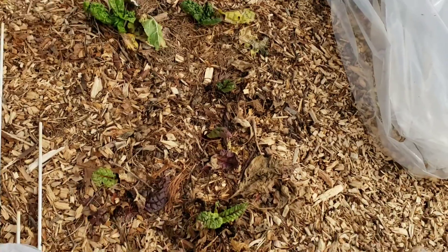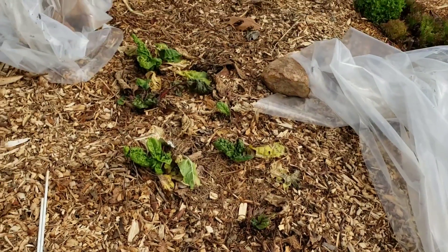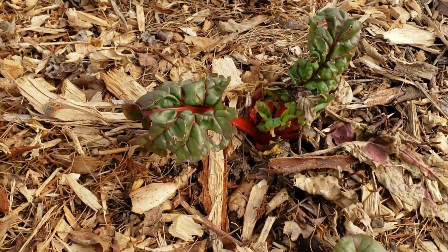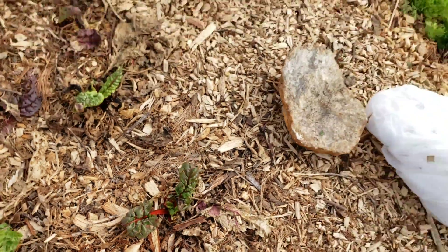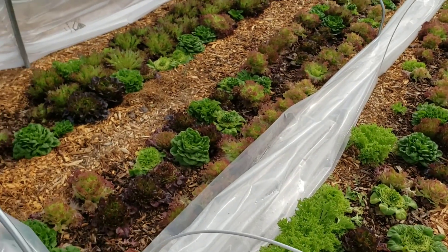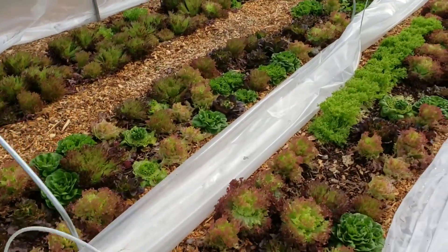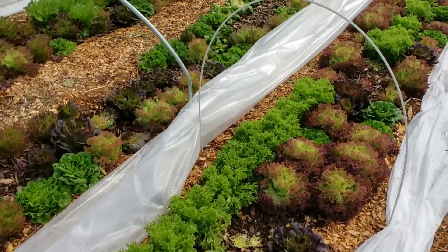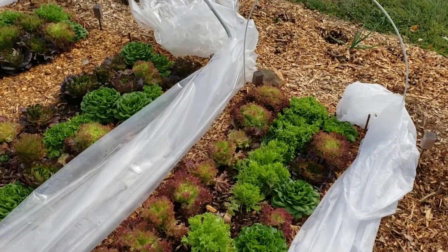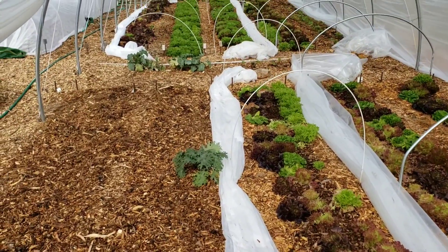Moving to block two and block three — here's that chard; it didn't make it too well. We didn't cover it up during a really cold spell, but this one right here is trying to do something. Down through here it's pretty much more of the same — lots of lettuces that need to be harvested here soon.